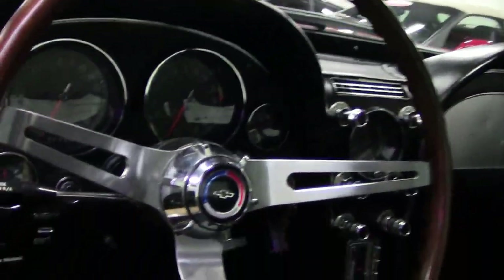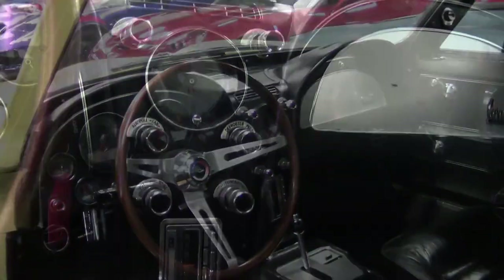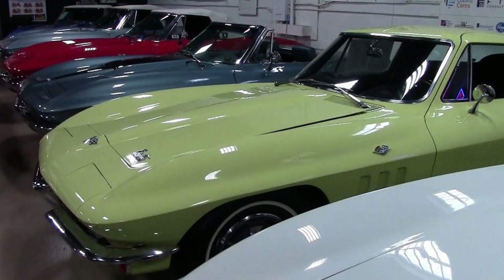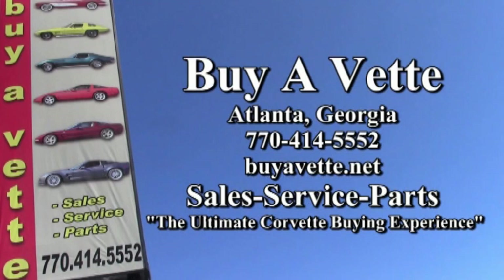You will also find this car's price — I think if you're looking for a classic Corvette, you'll be taking this one home when you really take a great look at it. You can see more pictures of this beautiful car on our website at buyavet.net — very detailed pictures. And then you'll want to give one of our experienced sales representatives a call at 770-414-5552. Remember, we always have 120 or more Corvettes in stock here on our showroom floor in Atlanta, Georgia. We're buyavet.net. We hope we'll be your ultimate Corvette buying experience.